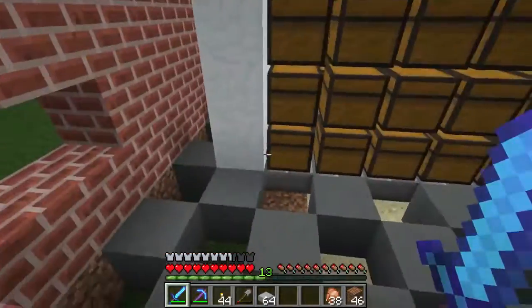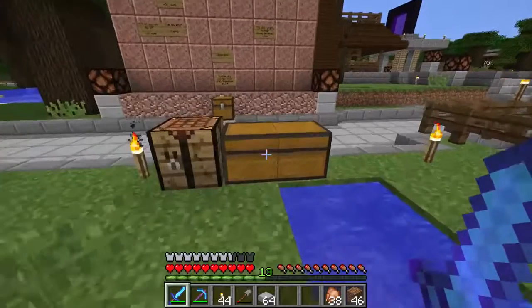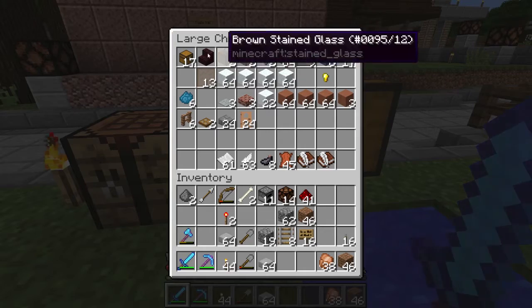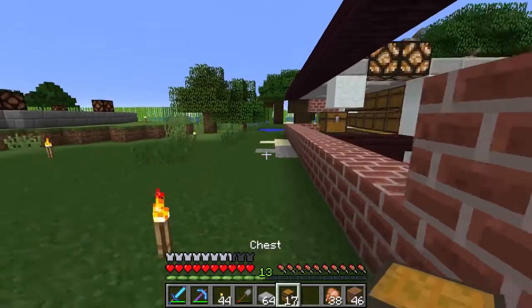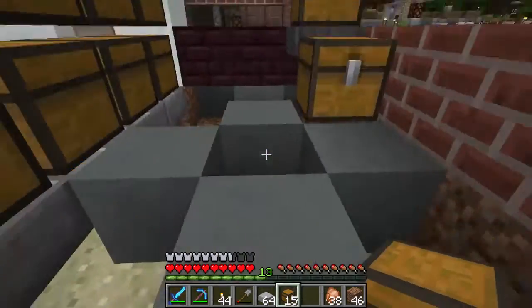I'm going to keep plugging holes for the lighting, and I got that storage chest — actually I could probably put the storage chest in here. I've got signs. I'm blind apparently — I can't see chests right in front of me. I'll stick those there, I can still put the wool block down there.